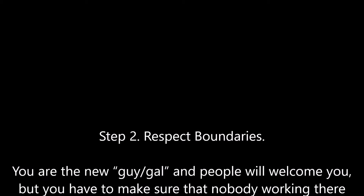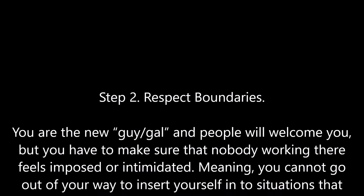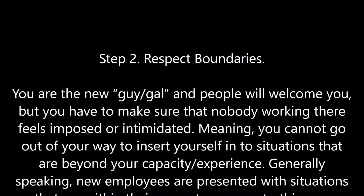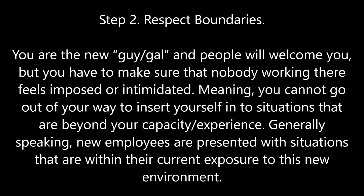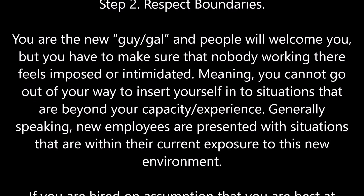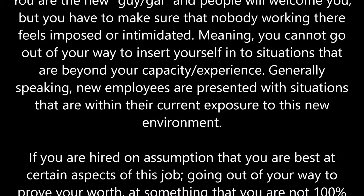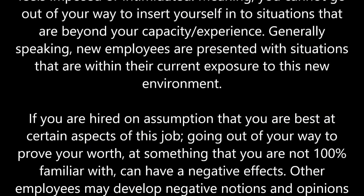Step 2: Respect boundaries. You are the new guy or gal and people will welcome you, but you have to make sure that nobody working there feels imposed or intimidated. Generally speaking, new employees are presented with situations that are within their current exposure to this new environment.